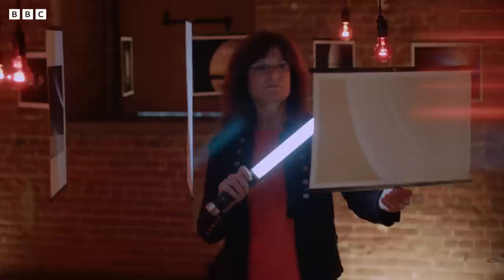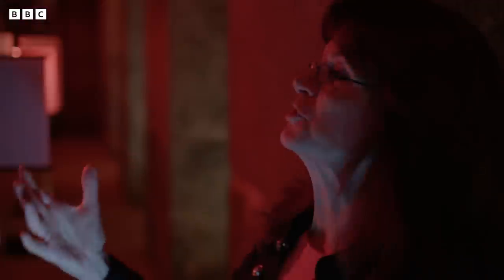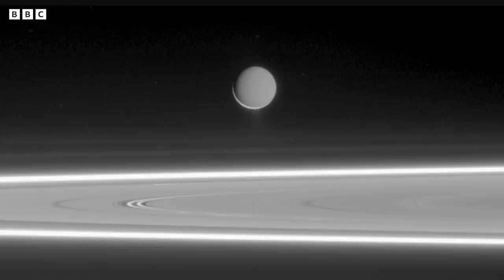A stable liquid environment, organic material, and contact with rock — you have all of the ingredients that you need, that we know of, to develop life as we know it. I love this picture, and it's about as much meaning as you can get out of the Cassini mission, because we know that that moon has an ocean in it that could harbor life.